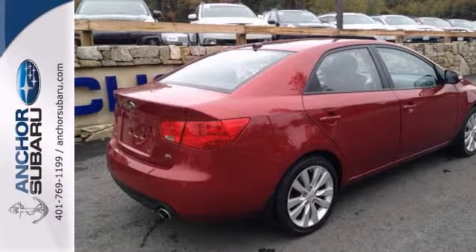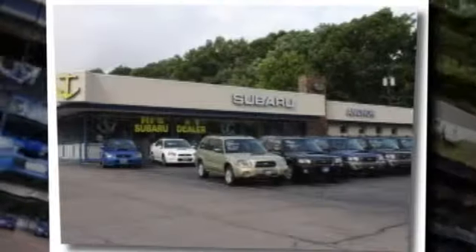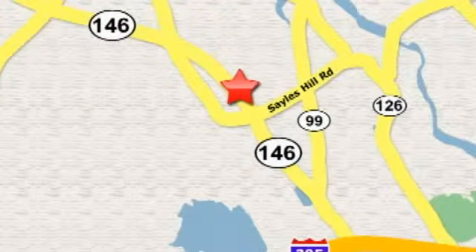Come on in for a test drive today. At Anchor Auto Group, our number one goal is to make sure you're satisfied. Stop in today — we're conveniently located just 10 minutes north of Providence on Route 146.